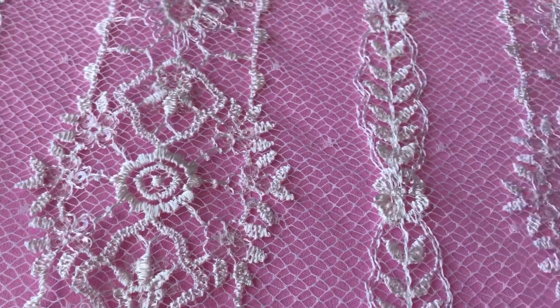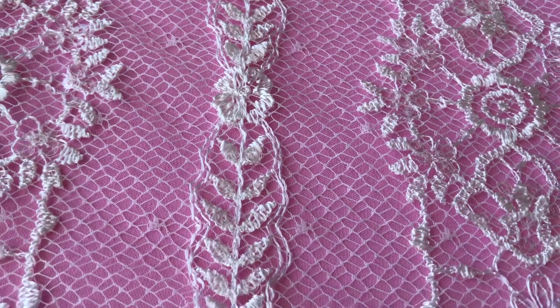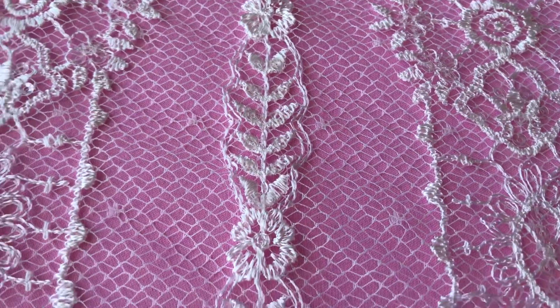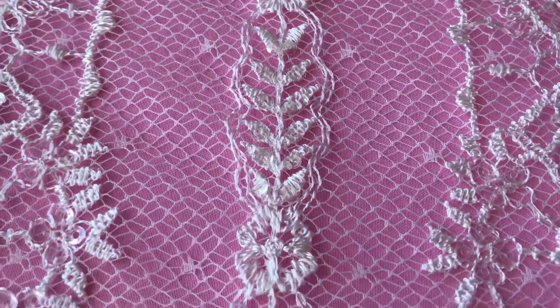Moving slightly over to the alternating column, which is much more narrow — this one is about two and a half centimeters, about an inch wide.